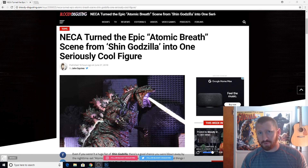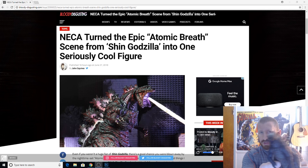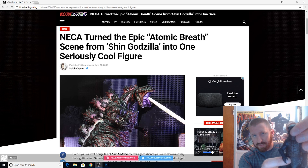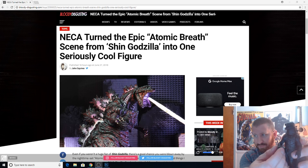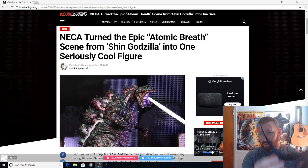Hey subscribers and fans, the Iceman here. There has been some news over toys. I have this NECA toy right here — it's the 2014 Godzilla. Look at that, the detail is amazing. It's very flexible and articulate, about six inches tall and about 12 inches long. The tail is very bendy as well.